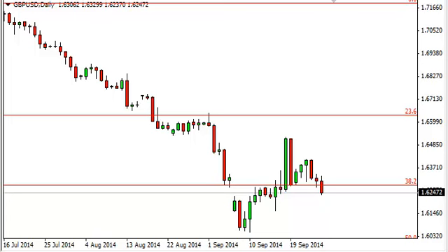Pound dollar daily forecast September 29th, FXEmpire.com. The pound dollar, as you can see, initially rose a little bit during the course of the session on Friday but then turned back around and tested 162.5. The 162.5 area is where the gap is and it should be supportive.